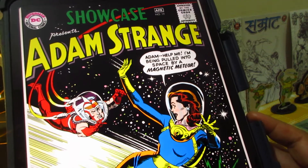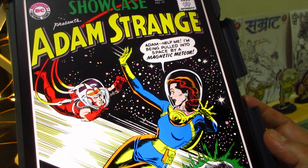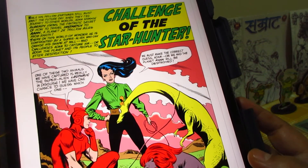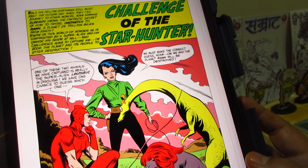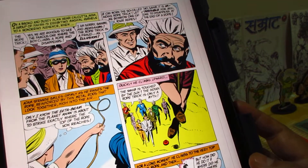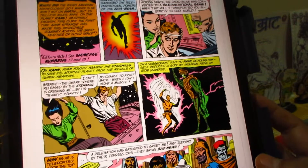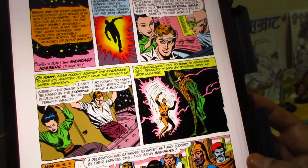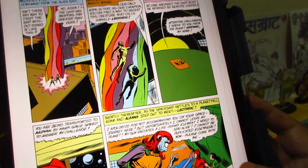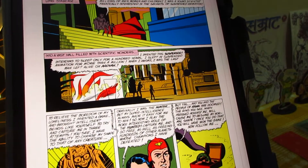Showcase: Adam Strange — a more well-known character. There's a meteor and a girl being pulled, calling out to Adam for help. The story is called Challenge of the Star Hunter, with quite a nice cover. There are alien creatures, a lead couple, and some Indiana Jones-type adventure — sort of a medieval science fiction blend. Not bad.